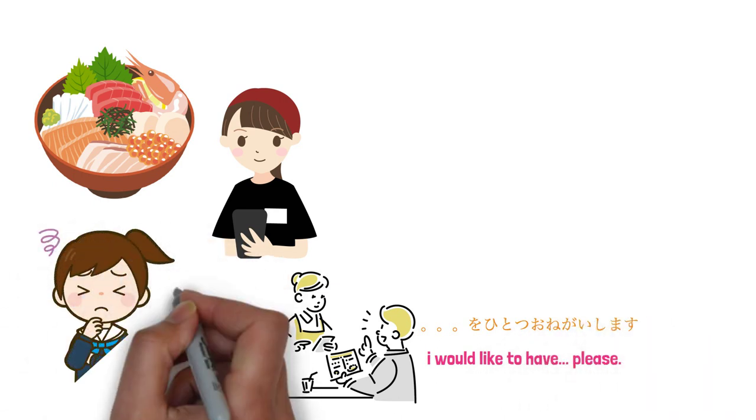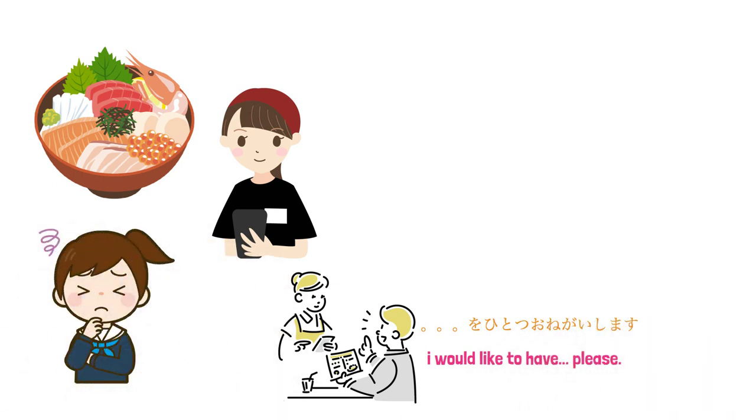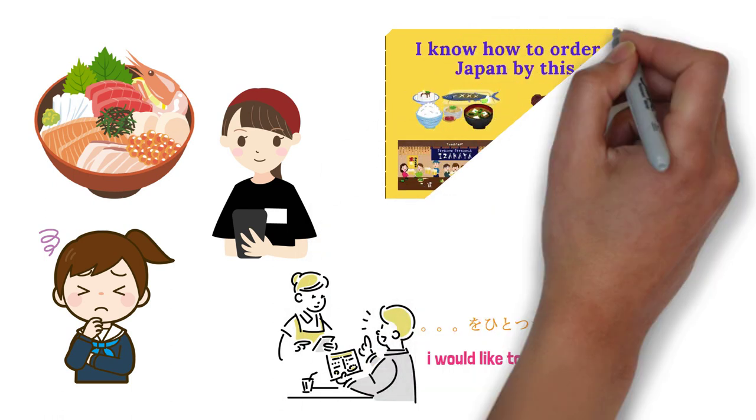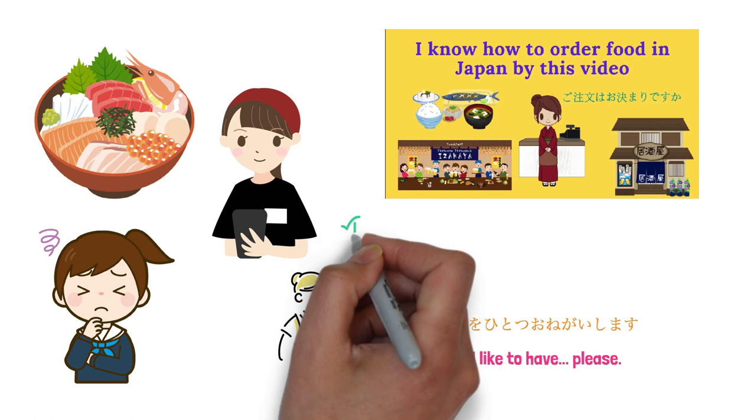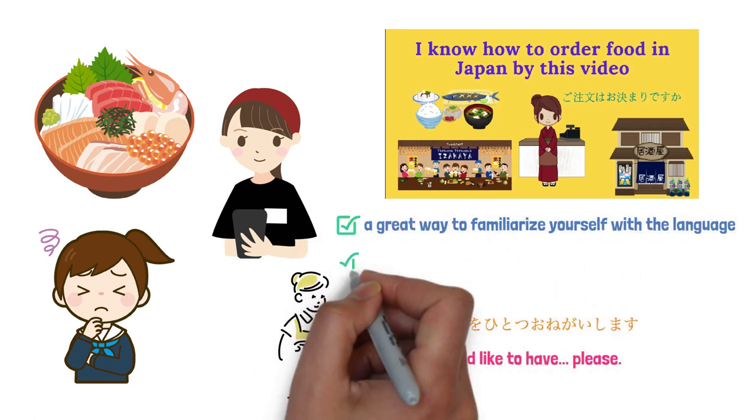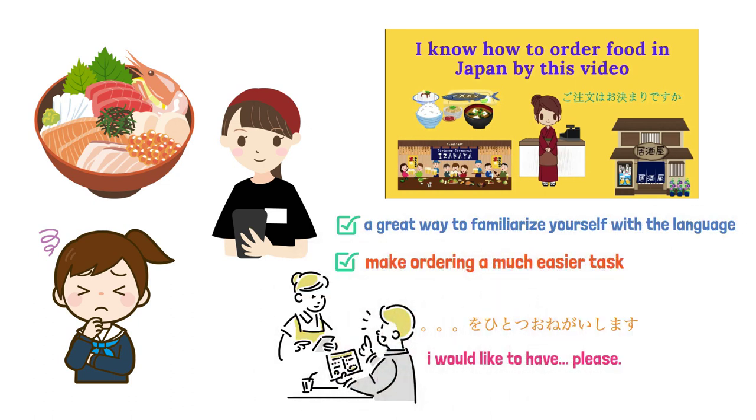If you don't know where to begin, consider watching our previous video on how to order food in a Japanese restaurant. That's a great method to familiarize yourself with the language and make ordering a much easier task.